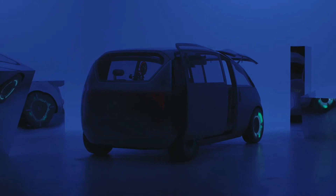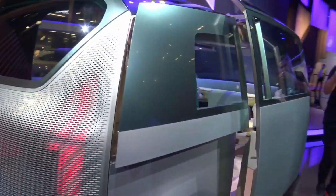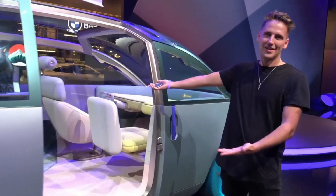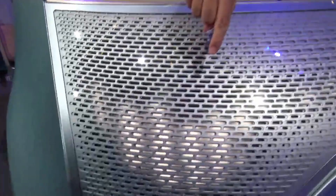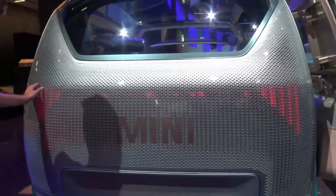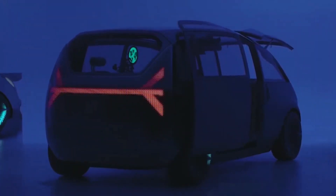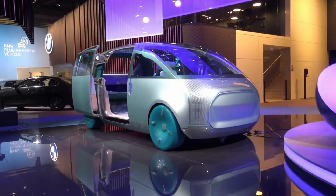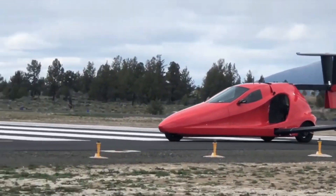Experience three unique Mini Moments — Chill, Wanderlust, and Vibe — each with its own unique design, ambient light, scent, sound, and exterior light orchestration, offering a wide range of possible usage scenarios. Empowered by e-drive and automated driving capabilities, this Mini is not only stylish but also smart.